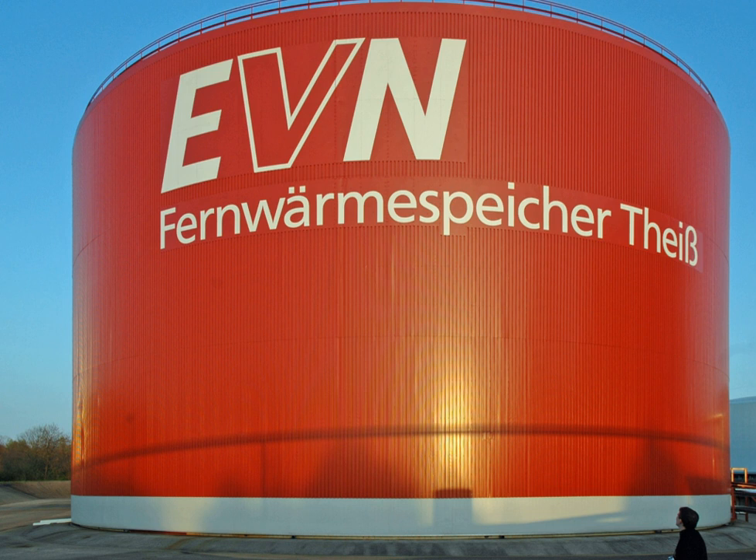In pumped heat electricity storage, a reversible heat pump system is used to store energy as a temperature difference between two heat stores. One system being developed by the now bankrupt UK company Isentropic operates as follows. It comprises two insulated containers filled with crushed rock or gravel — a hot vessel storing thermal energy at high temperature and high pressure, and a cold vessel storing thermal energy at low temperature and low pressure. The vessels are connected at top and bottom by pipes, and the whole system is filled with the inert gas argon.